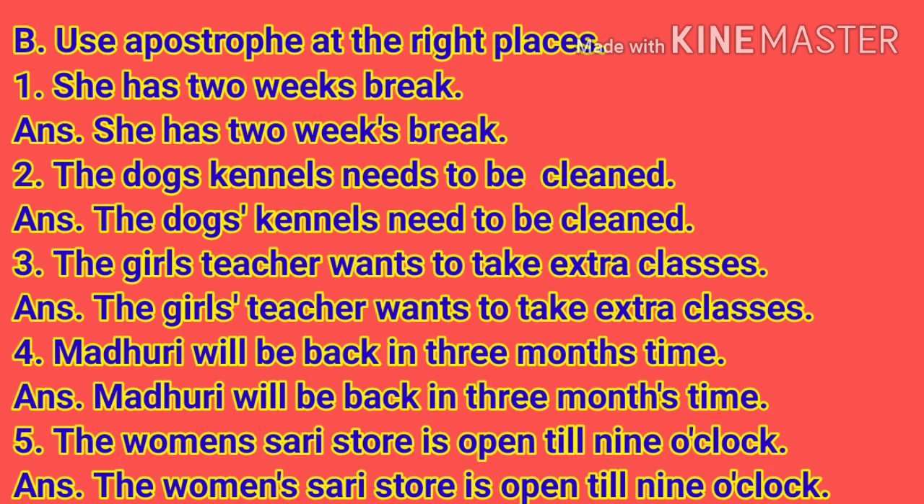Number 5: The woman's sari store is open till 9 o'clock. Answer: The women's sari store is open till 9 o'clock. Here the apostrophe is after N in women's — that is between N and S in women's.